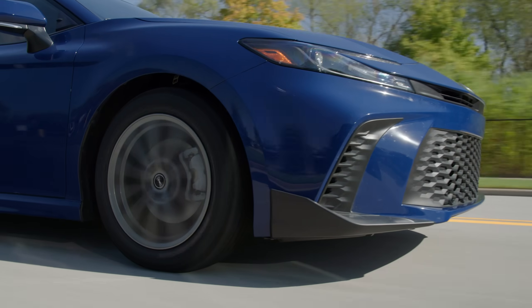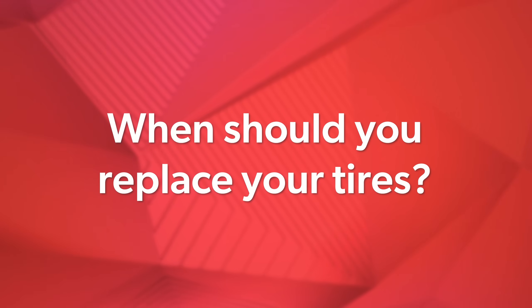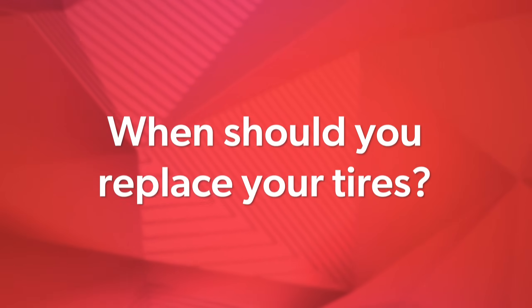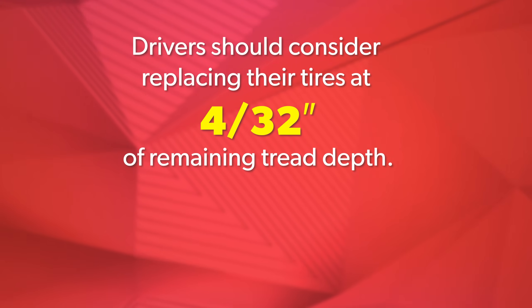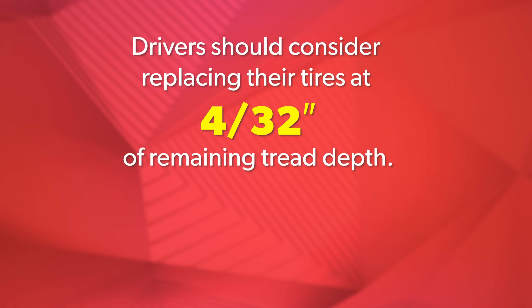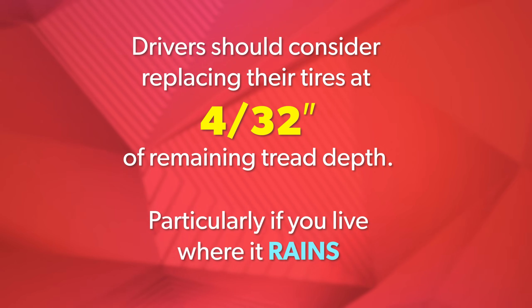Obviously drivers can't run on new tires all the time, but particularly for our daily drivers, we hope that they last at least a few years with proper rotations — but still, they're going to wear down over time. So what's really the answer for when you should replace your tires? Tire Rack recommends that drivers consider replacing their tires when they reach 4/32nds of an inch of remaining tread depth, particularly if you live where it rains, which is most places.